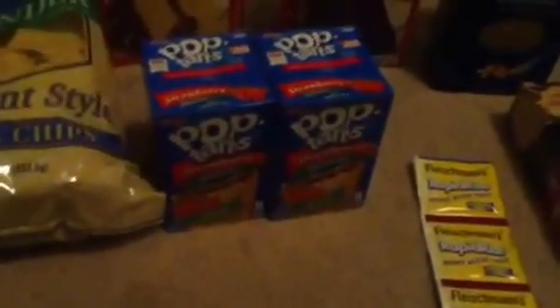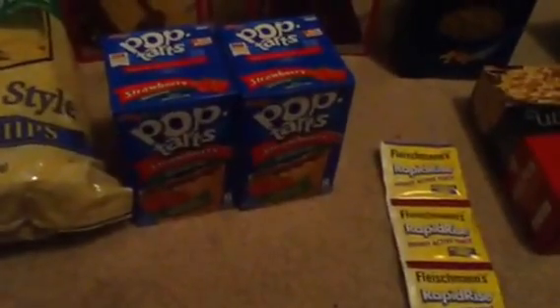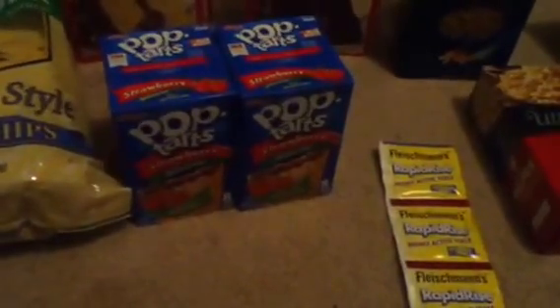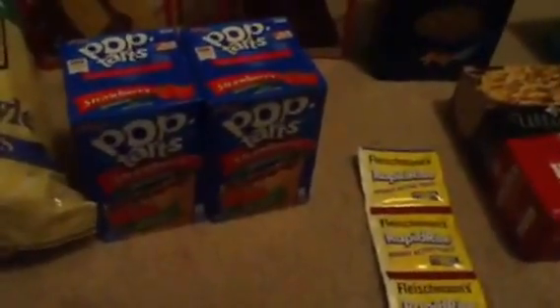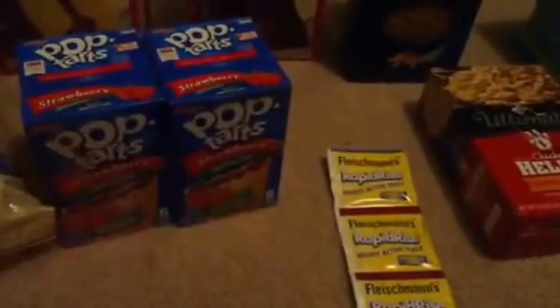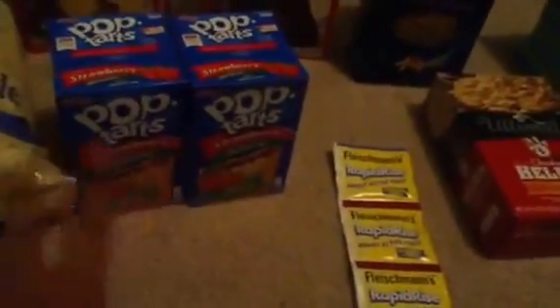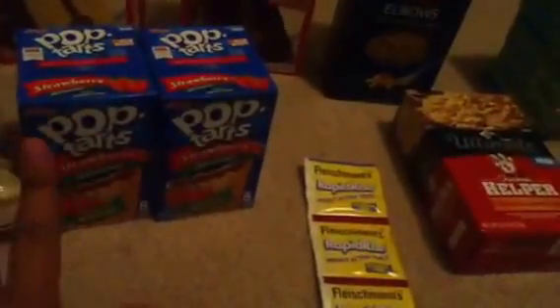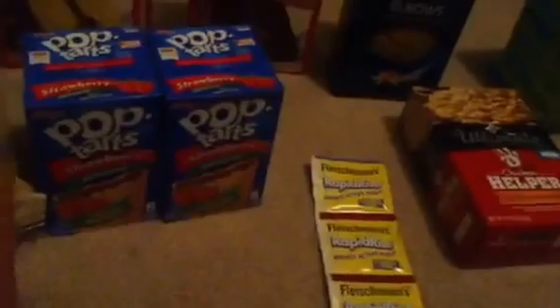The Kellogg's Pop-Tarts were $2.29. There is a $0.70 off one manufacturer coupon, which triples, and you only pay $0.19 each. I had two internet printable coupons. They were on sale last week for $1.50, and it would have been free after the coupon. So $0.19 is not really bad for some Pop-Tarts.